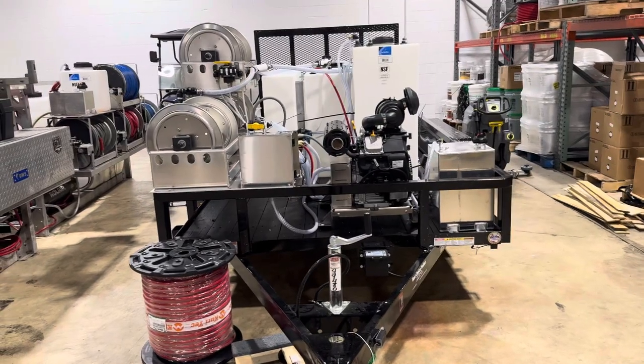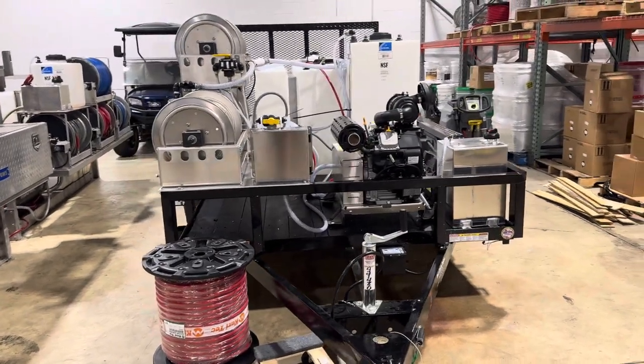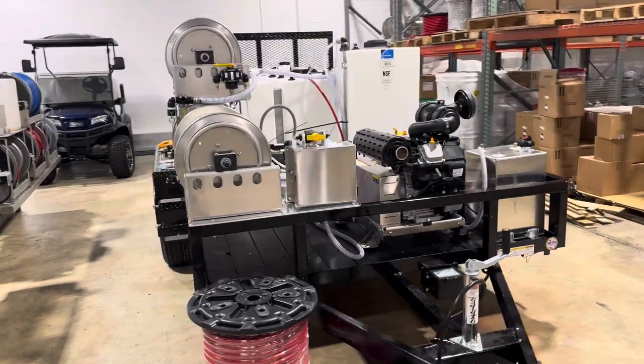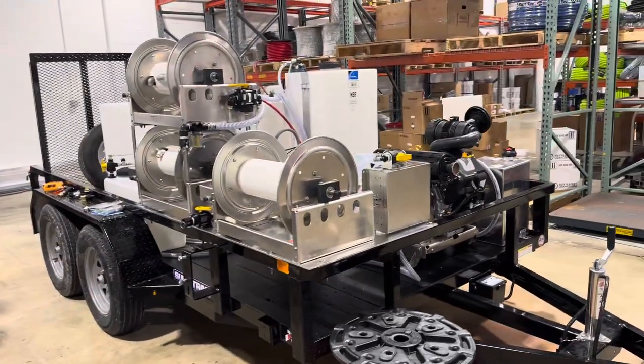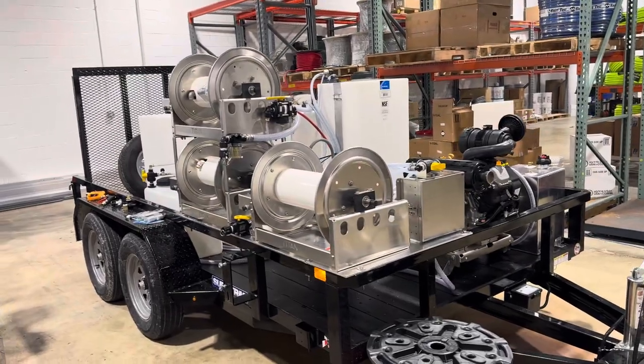Good afternoon, Power Wash Store, Central PA. Give me a look at one of these trailers here that we're just getting ready to wrap up. This one's a 16 by 12 dual axle trailer, set up for pressure washing and soft washing.